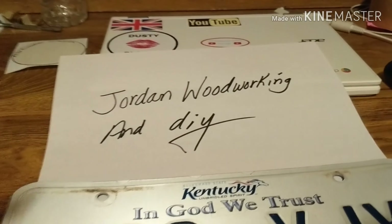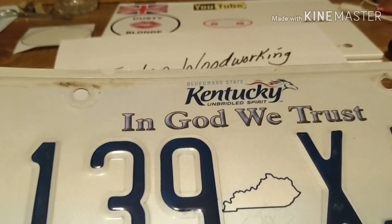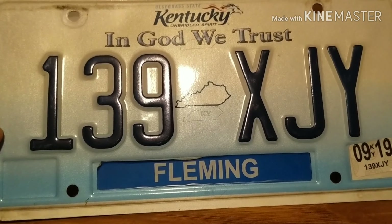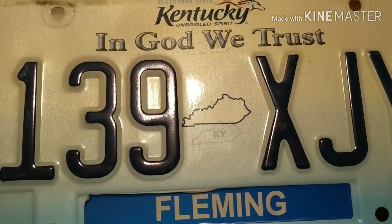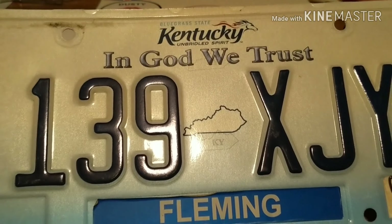Thank you Jordan — Jordan's Woodworking — I really appreciate this, it's gorgeous. I will definitely be adding this to the top of my collection. You're going to be the first one put on the wall. I have not put anything else up yet, and yours is on its way. Thank you!